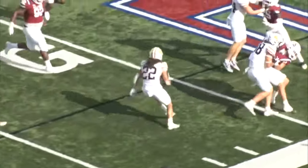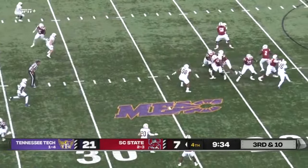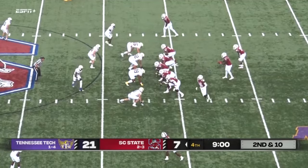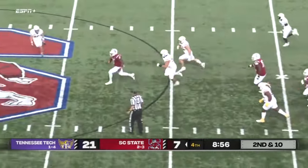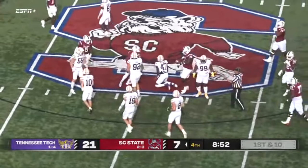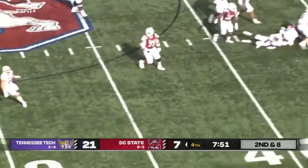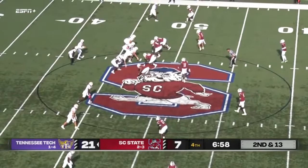The pitch tonight, giving out the signals on the sideline. Fields back to pass, looking right, throws over the middle — that is caught by Tony, and that looks to be good enough for a first. Ball at the 36. Here comes the pressure — Fields gets out of it, going to run, at the 45, midfield, picks up the first down inside the Golden Eagles. Three receivers — Fields back to throw, gets this one out — intercepted! Willie Jeffries Field at South Carolina State, a lot of pink in the stands.